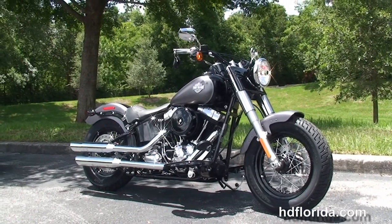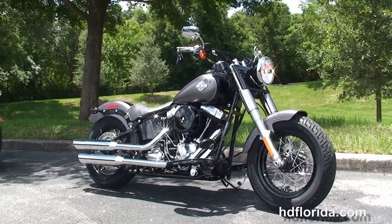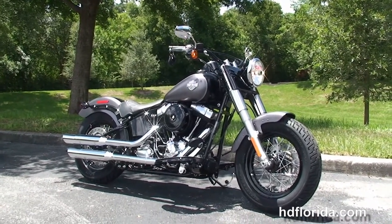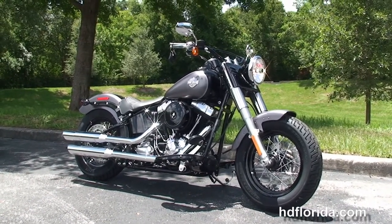We take anything on trade — import motorcycles, cars, campers, trailers, boats, RVs — you name it, we take it, as long as we don't have to feed it. We are rated number one in customer service and have over 1,200 new and previously enjoyed motorcycles for you to choose from.